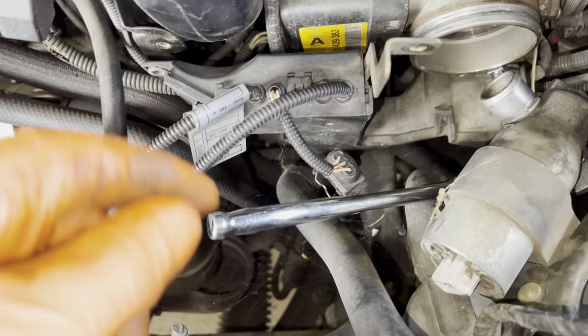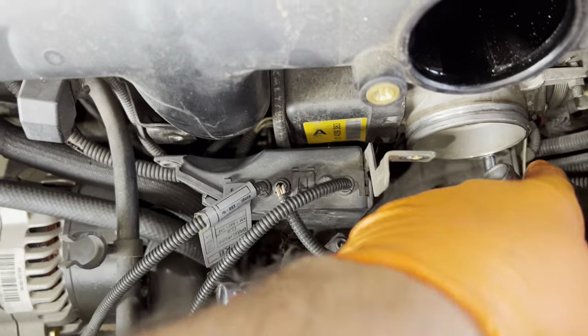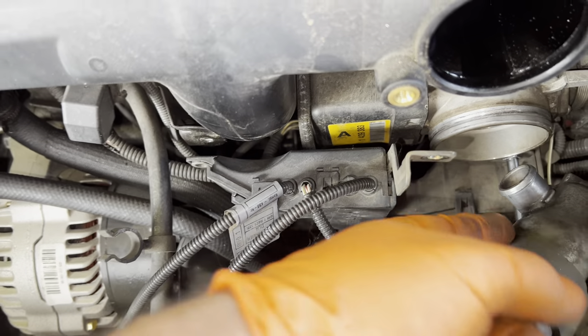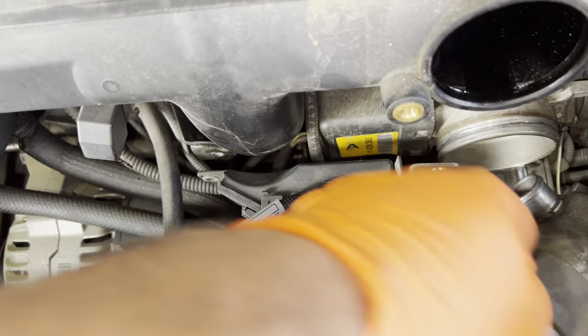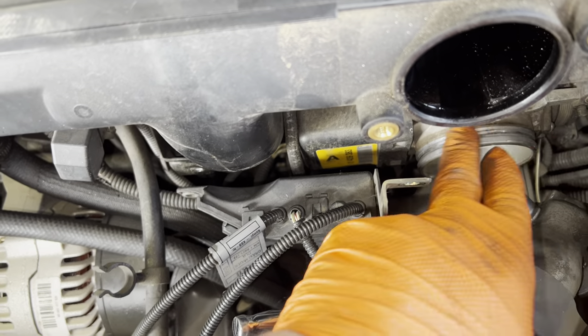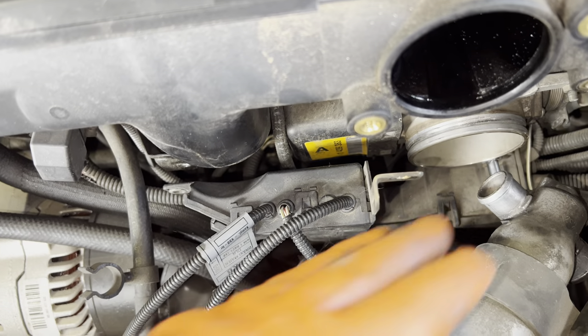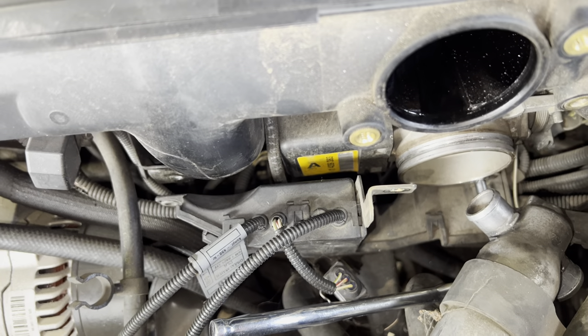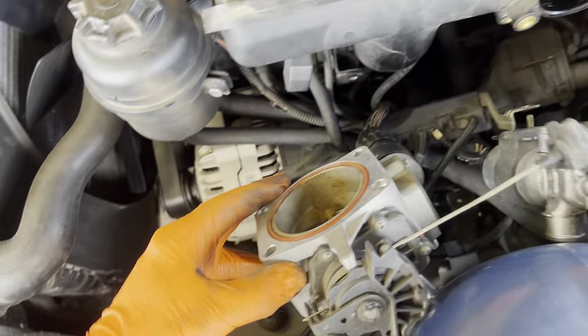To get to the bolts on the throttle body, I'm using a little extension with a flex head ratchet. The hardest one to get to is the bottom one. You kind of have to push the wiring harness down and move it out of your way so you can get the four bolts off and then the throttle body will come out. We don't need it all the way out, but if it gives me trouble I might take it completely out.